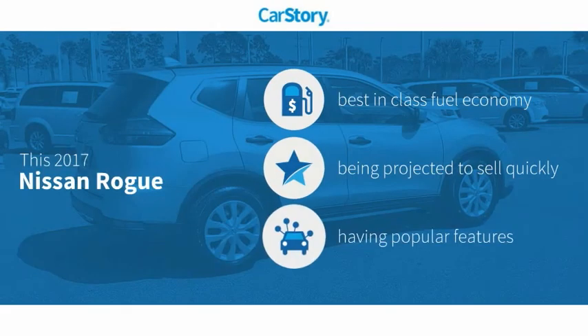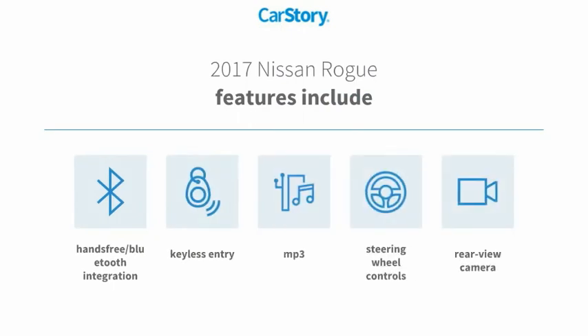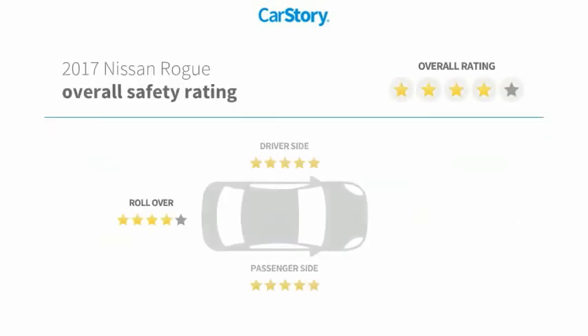Research indicates this vehicle has best-in-class fuel economy with popular features. Features also include keyless entry, rear-view camera, steering wheel controls, MP3, and hands-free Bluetooth integration. It has been listed as an IIHS Top Safety Pick with these ratings.